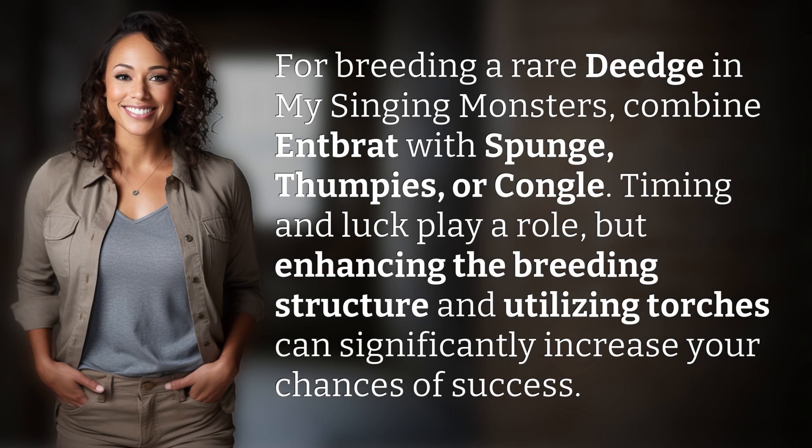For breeding a rare Deedge in My Singing Monsters, combine Entbrat with Sponge, Thumpies, or Kongol. Timing and luck play a role, but enhancing the breeding structure and utilizing torches can significantly increase your chances of success.